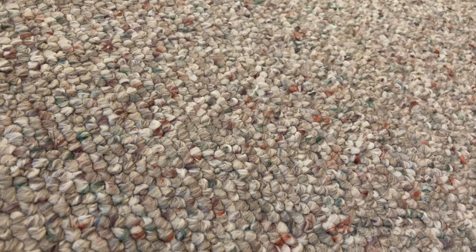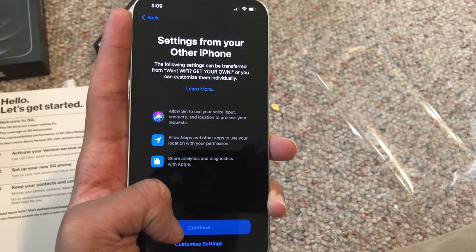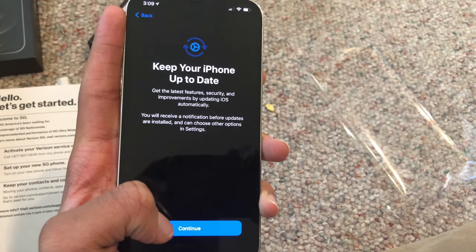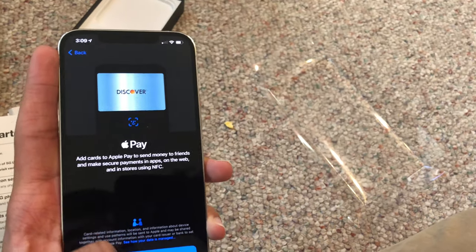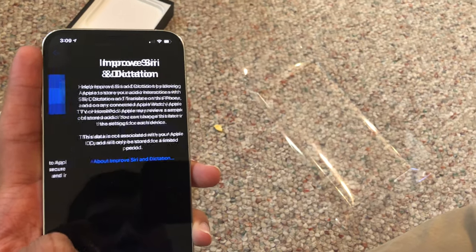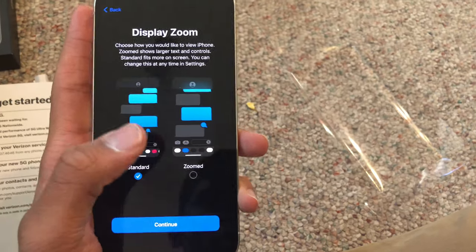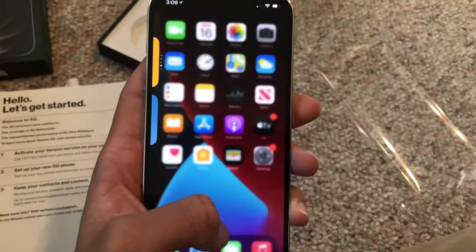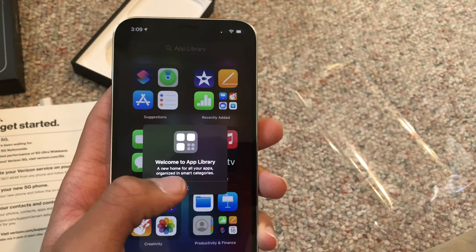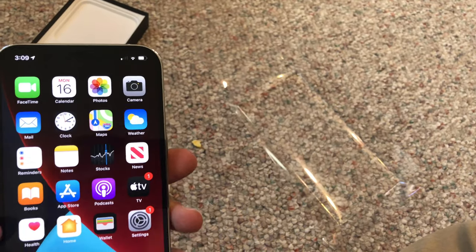Going to back it up first. Since I'm running the beta software, I'm going to have to do this later. And there we go — these aren't all my apps, but I have seven rows of them.